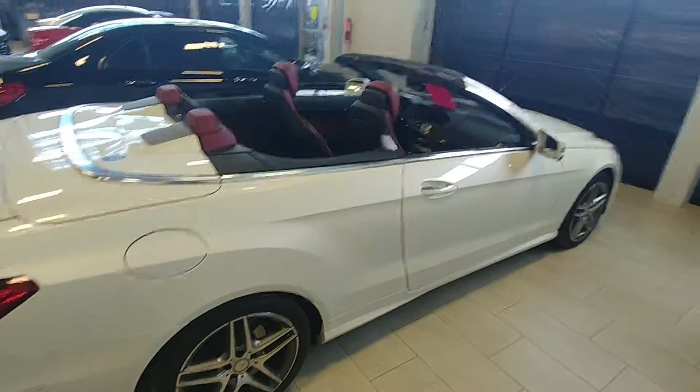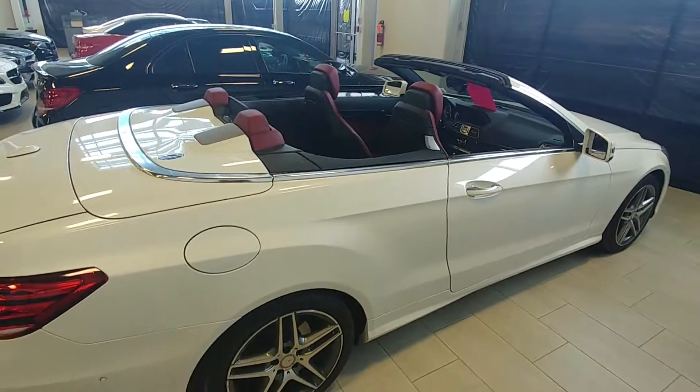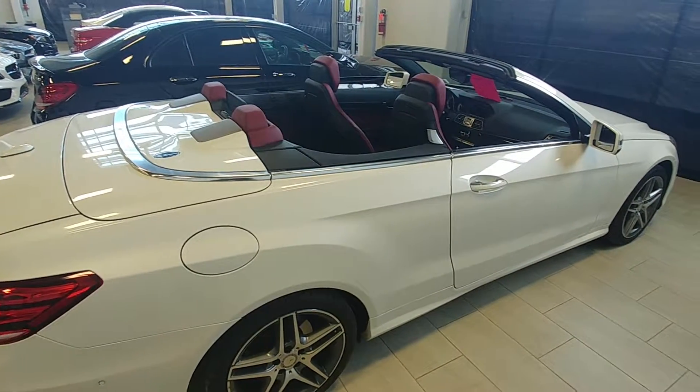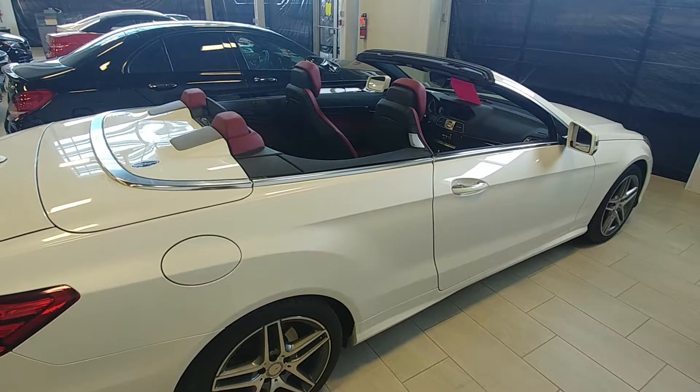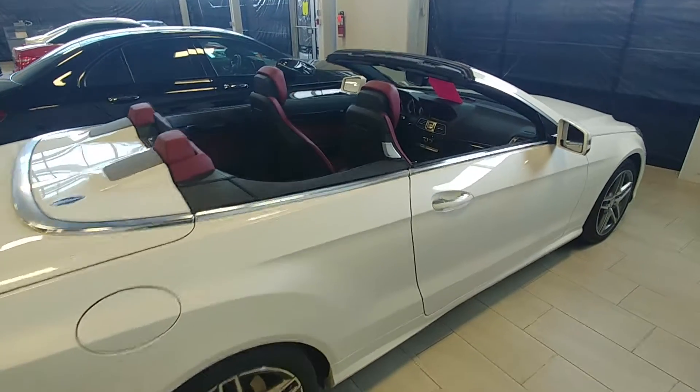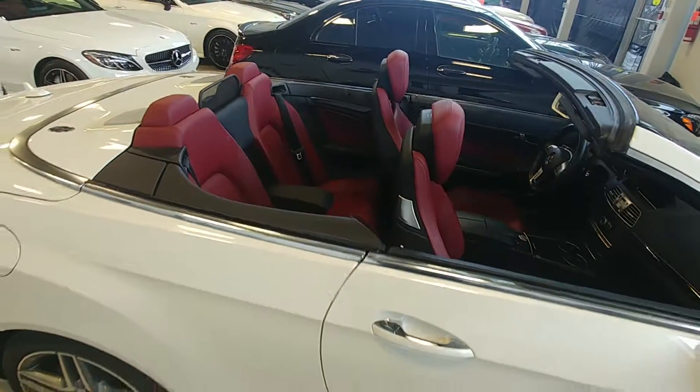Beautiful looking car, it really is — the interior is gorgeous. I hope you enjoy the video and it helps you make your decision. Thank you very much. My phone number is 780-233-7524 if you have any questions or concerns. Take care, Curtis — thank you very much.